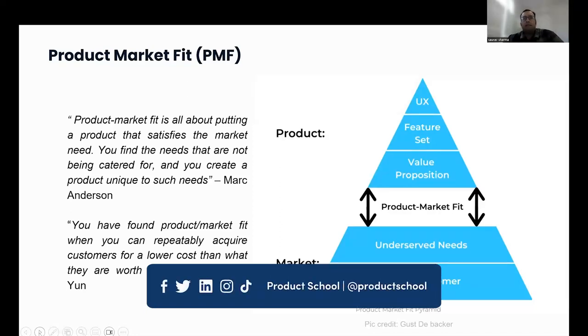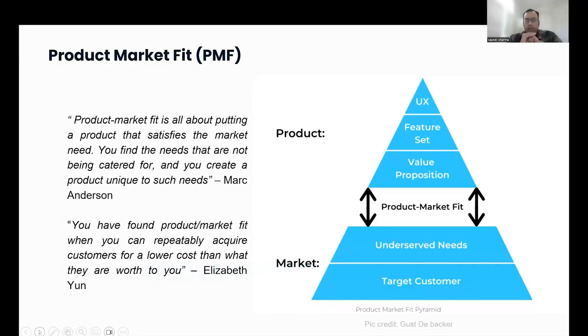There are many different definitions of what product-market fit is, and different ways to describe it. The way I like to describe it in simplistic terms: your product — composed of your UX, feature set, and value proposition — meets the market in terms of underserved needs and the target customer. That's a simplistic definition of what product-market fit is.